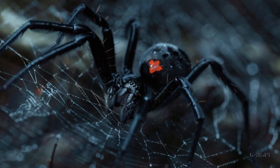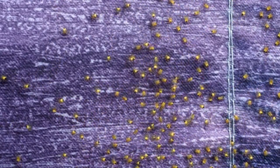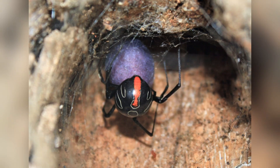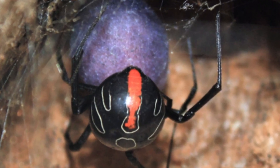She's got another surprise. Even the egg sacs of the Finda button spider are shocking — they're a bright lavender purple color. Typically, the egg sacs of widows are white or yellowish. So we have a large female with two red stripes and purple egg sacs.